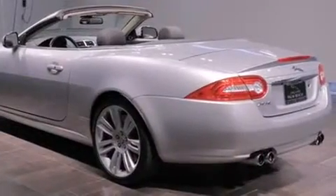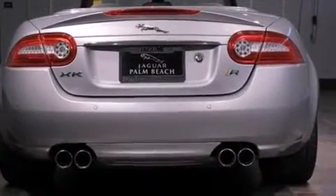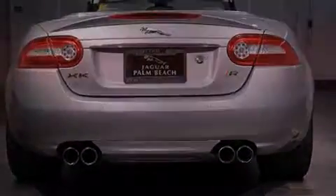Jaguar infused the interior with top-shelf amenities such as heated and ventilated seats, a power convertible roof, and leather upholstery.